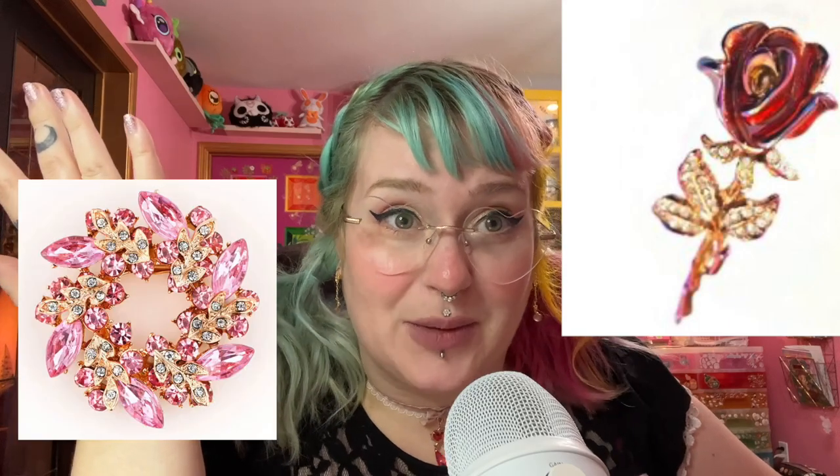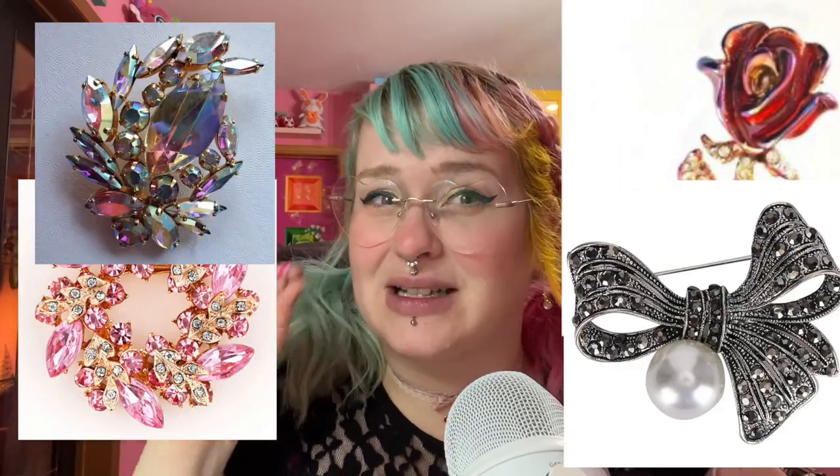I don't really see people wearing brooches too often anymore, but I've noticed a little bit of a resurgence. I'm gonna be trying a bunch of new things — I feel like that's kind of the theme of the channel lately. Let's go ahead and get it started!